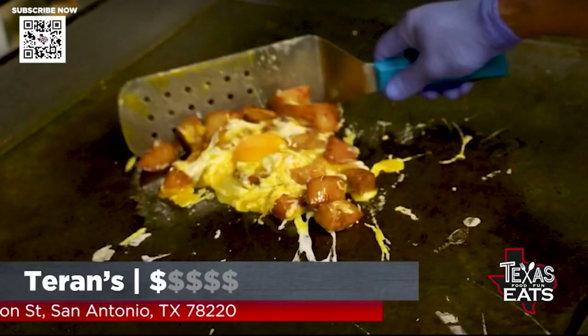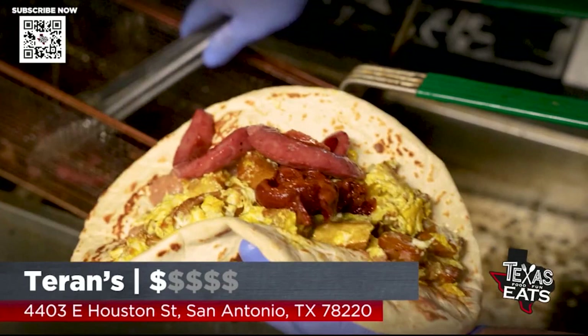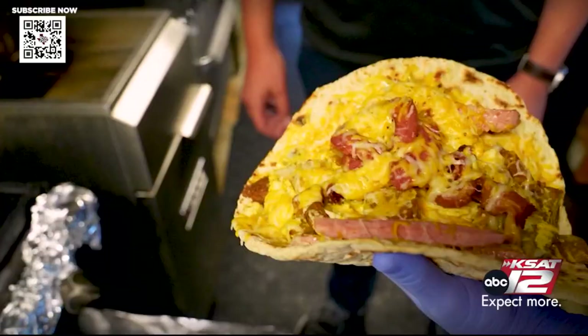Welcome back to Texas Eats. Now we're cruising out to the east side to check out one of the top taquerias in San Antonio, serving up a massive breakfast taco.